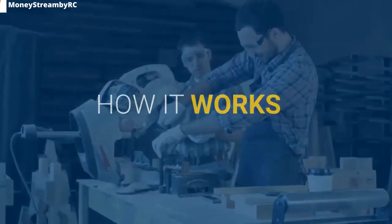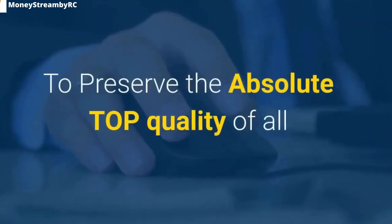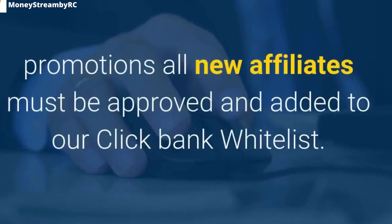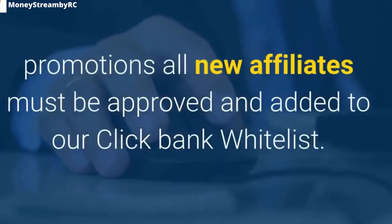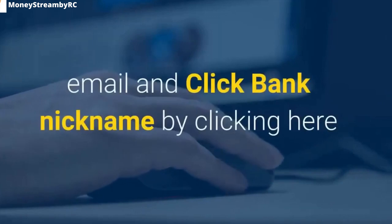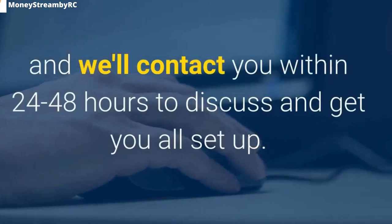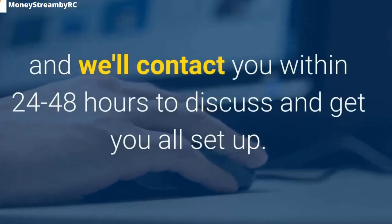How it works: Step 1 — Register to promote. To preserve the absolute top quality of all promotions, all new affiliates must be approved and added to the ClickBank whitelist. Joining is free and easy — simply enter your name, email, and ClickBank nickname, and they'll contact you within 24 to 48 hours to get you all set up.